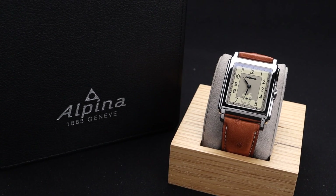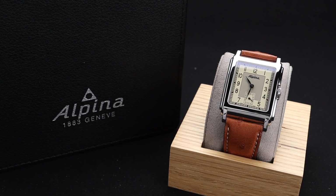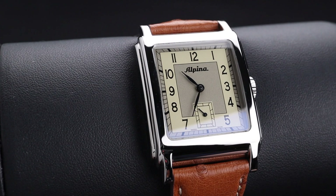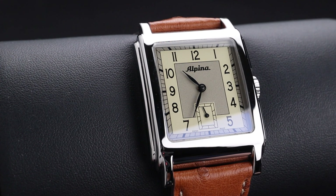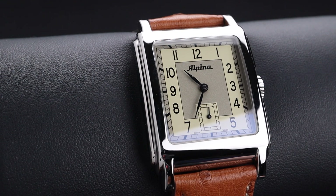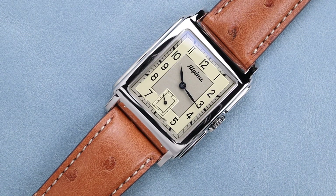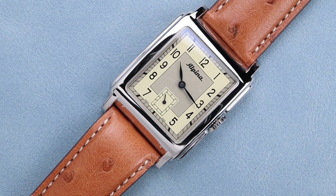It gets the heritage moniker because it is modeled after a previous watch in their catalog. I personally have loved all of the watches I've seen from the heritage lineup from Alpina, and I think this one is very unique and fun because of that square tank shape. It also has a nice nod to the past with the original Alpina text logo just beneath the 12 o'clock.